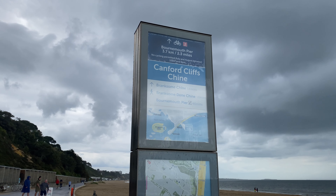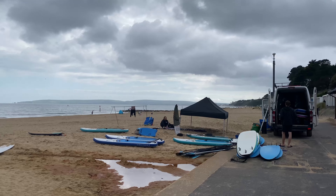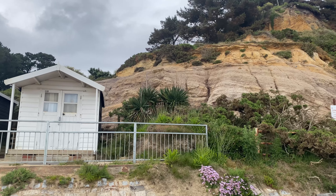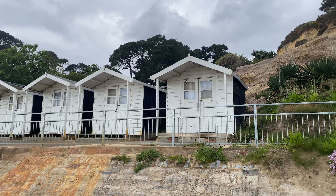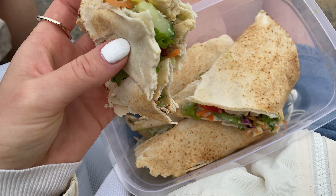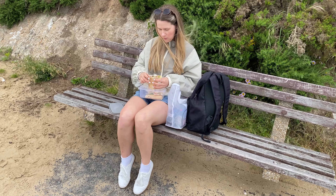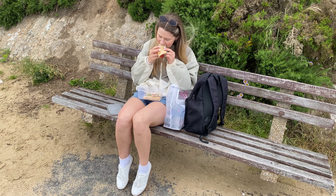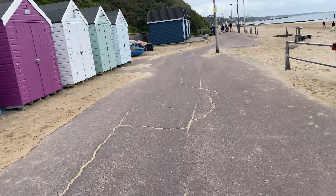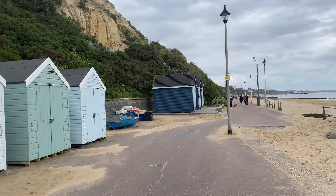Now we are 2.3 miles away from Bournemouth. We just sat down on a bench and I'm having these wrap things which I made today with some vegetables and cured meat. Beach huts. And we're still walking.